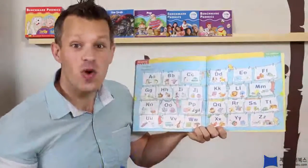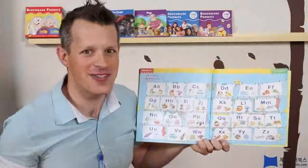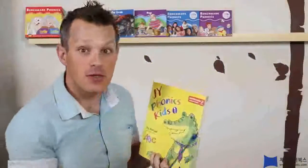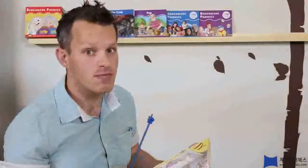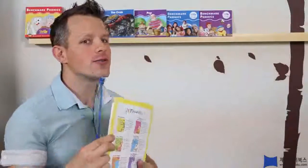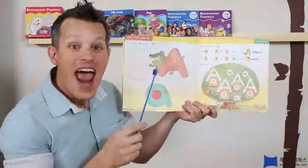Can you sing as well as me? I hope you can, because I'm not a good singer. Alright! Now, do you remember what letter came first? Was it X? No! Was it C? No! Well, who knows it? What's this? That's right! A!